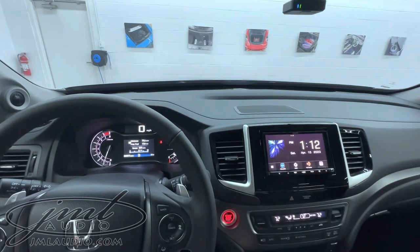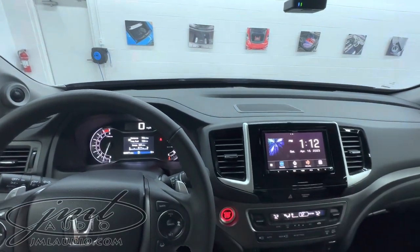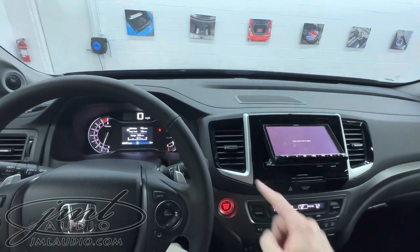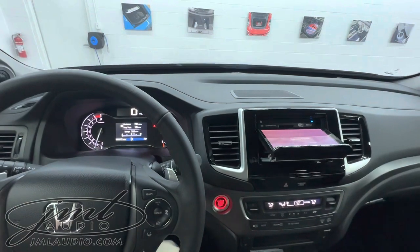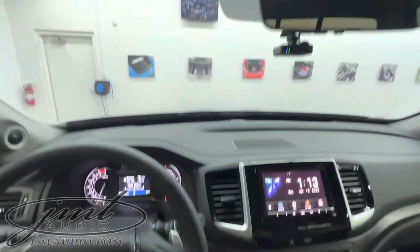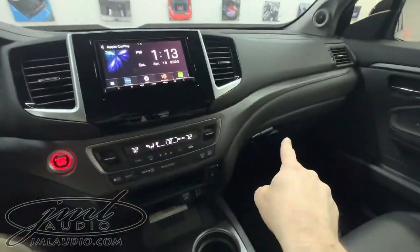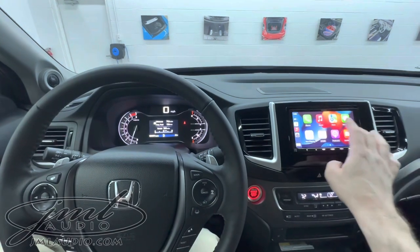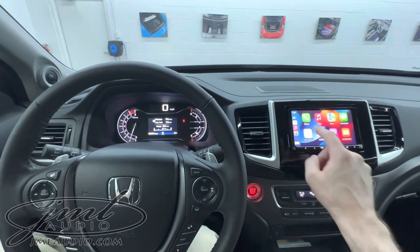We added things like Apple CarPlay, which this car originally had. However, this car did not have a CD transport, so we decided to change out the receiver with one that has CD playback for this specific client. There's a microphone right up here, a second USB in the glove box, and there's our high-res CarPlay control — much faster and more responsive than the original.